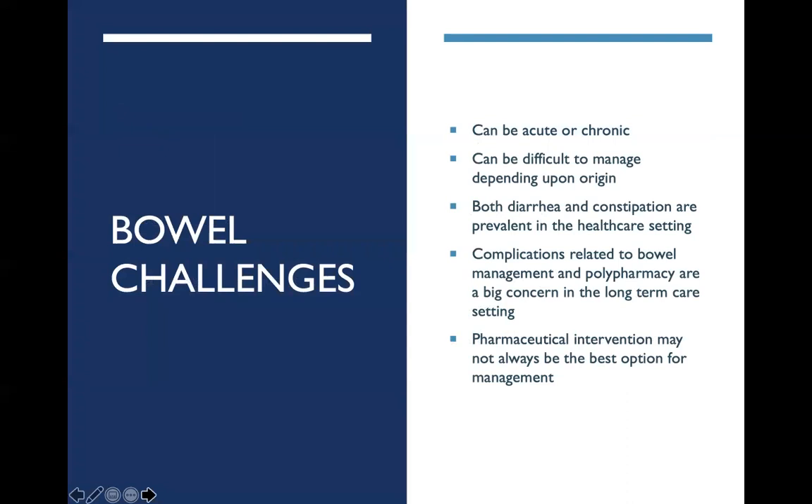While bowel challenges occur in all care settings, we want to pay particular attention to the prevalence in long-term care. Bowel regulation can be difficult to manage due to the complexity of the origin. These challenges are not always quickly identified and may be multifactorial in nature. Appropriately managing bowels can be further complicated by the challenges of polypharmacy — the concept of using multiple drugs simultaneously to treat a single ailment or condition. While it may be needed, adjustment can often result in a swing of symptoms from one side to another. Both diarrhea and constipation come with their own difficulties within the care setting and beyond.